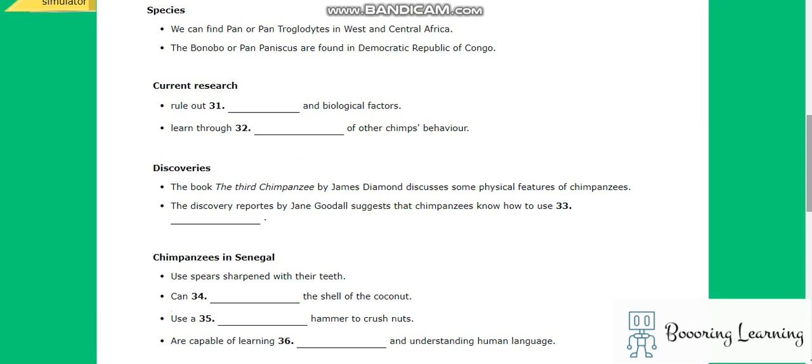The word chimpanzee is an umbrella term for two different species of apes in the genus pan: the common chimpanzee, or pan troglodytes, found in West and Central Africa, and the bonobo, or pan paniscus, which are found in the forests of the Democratic Republic of the Congo.